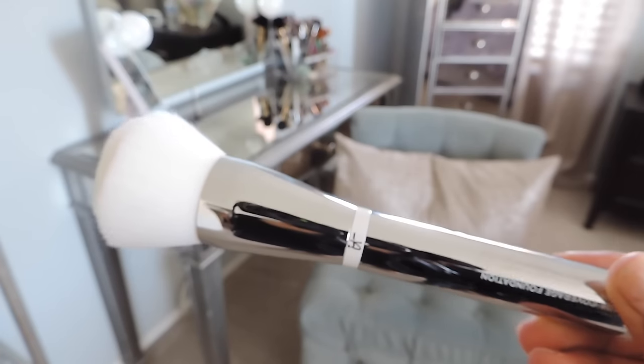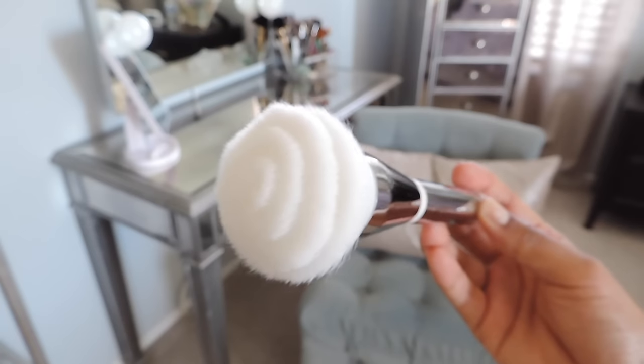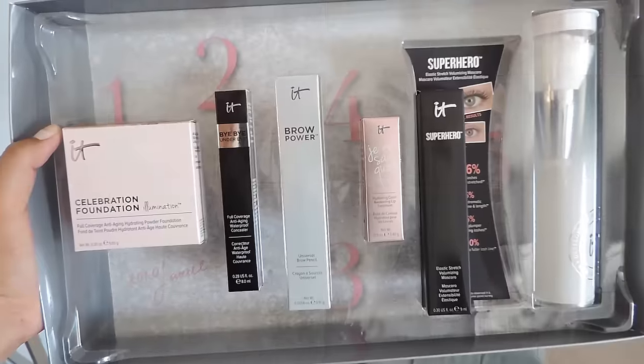Number six is the Heavenly Skin brush. Check this brush out — this is a new item and I'm still tripping out on it. This is for foundation — how crazy does it look? I cannot wait to try this. You can get it on this set. All these items will make an amazing gift.